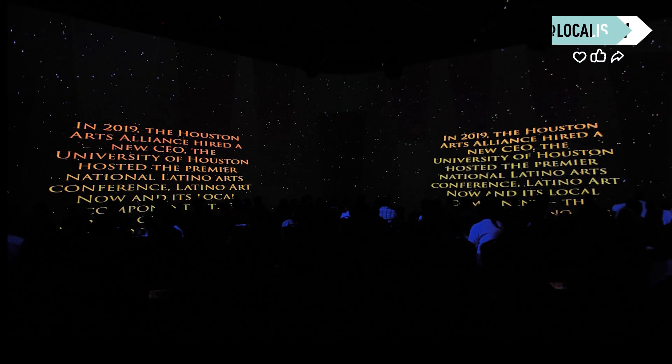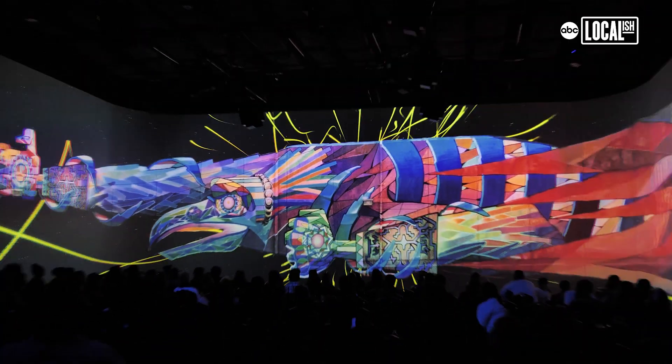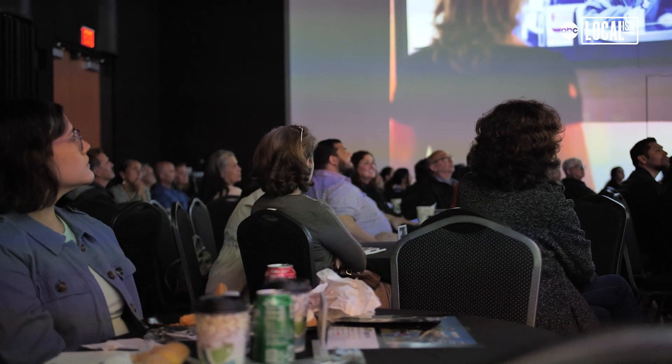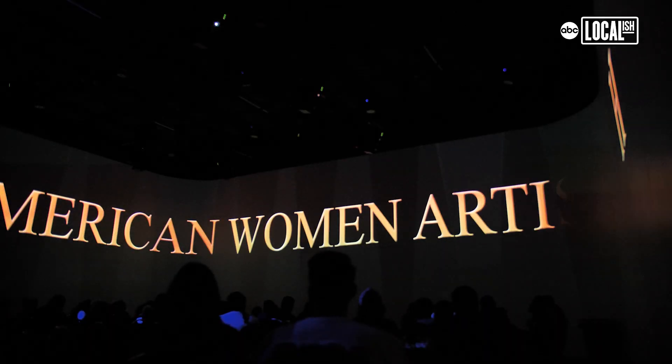When you merge art with technology, you have the capacity to not only preserve things but to change them — to keep them dynamic, to respond to the art world as it evolves. To put it on canvas, but to put it behind a digital board where everything moves and is interactive — it's amazing.